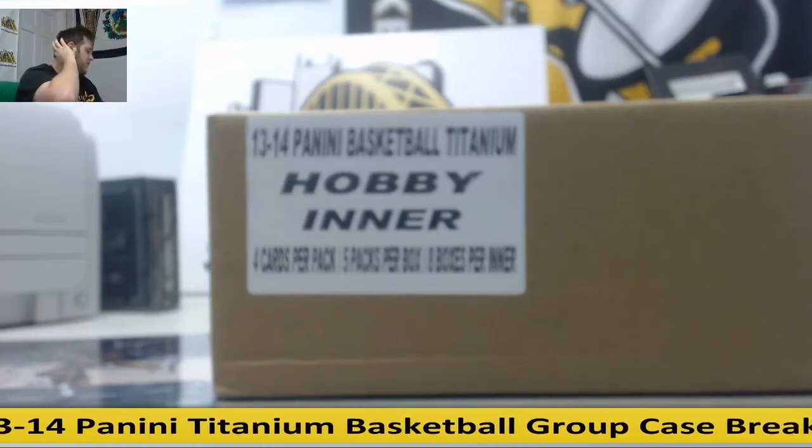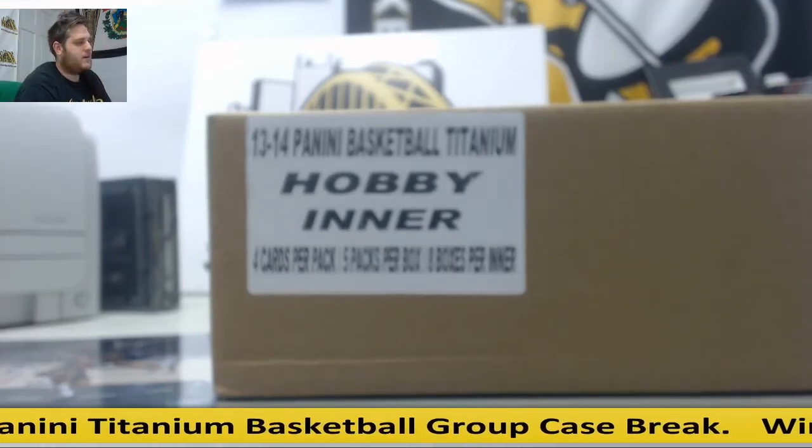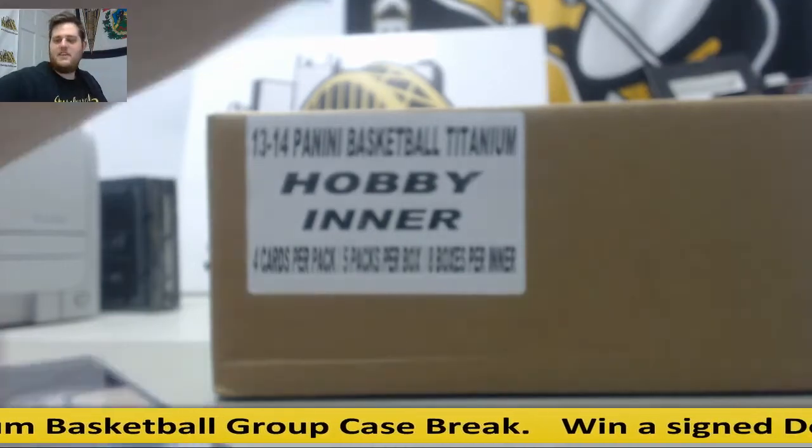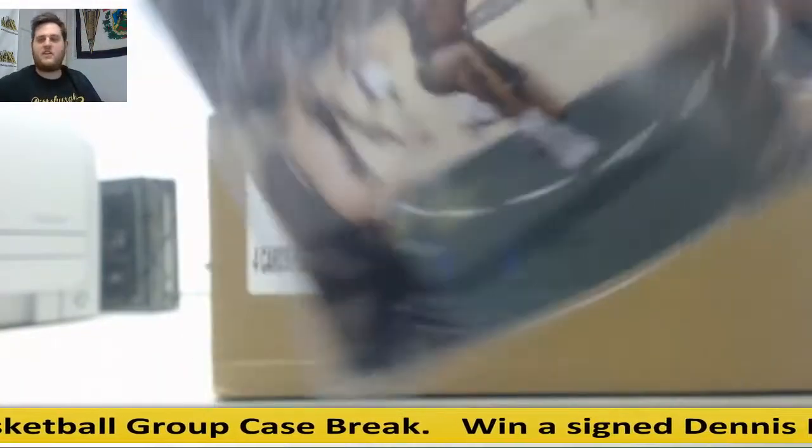Hey everybody, welcome back to the Steel City Breaker. We're going to do our 2013-14 Titanium Basketball 8-Box Case Random Team Group Break, giving away a signed Dennis Rodman 8x10. Pretty cool piece, nice autograph right there.